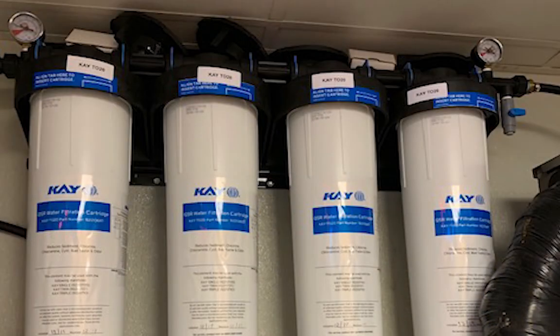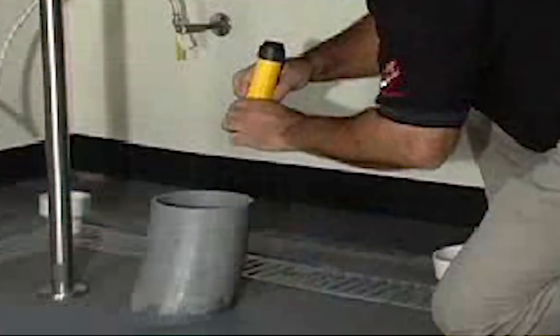If the beverage has a chlorine smell or taste, it's time to check the filters. If the beverage has a sulfur smell, like rotten eggs, there may be standing water in the chase or sulfur in your water.